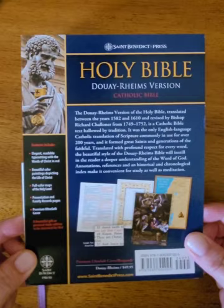Let me know your thoughts on the Douay-Rheims and go check it out. Thank you, have a good day.